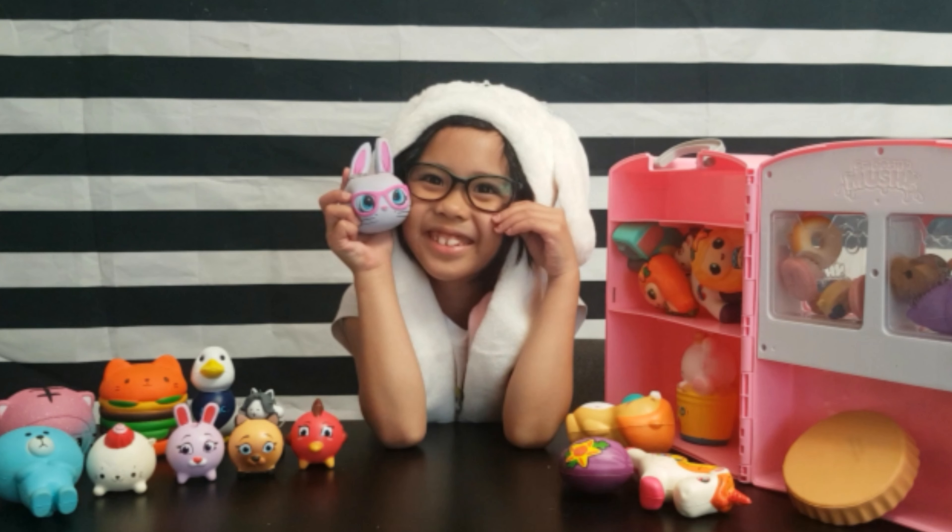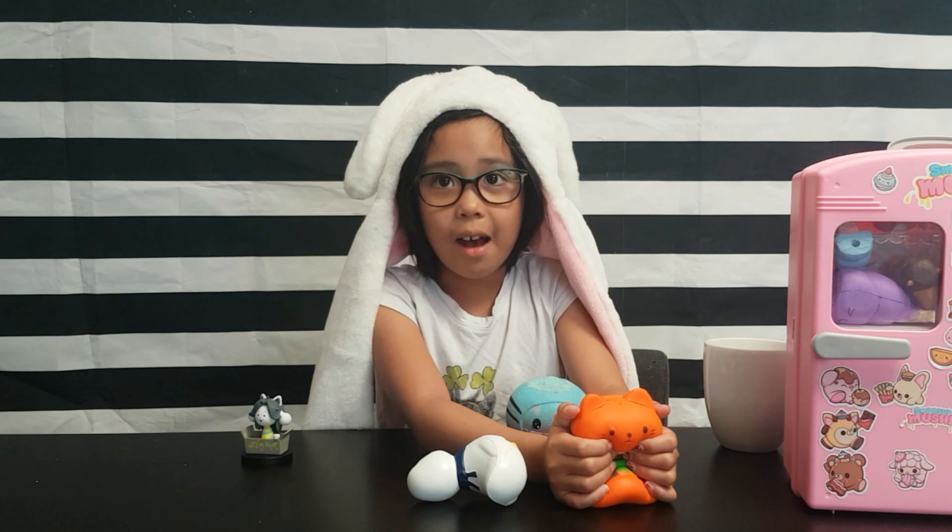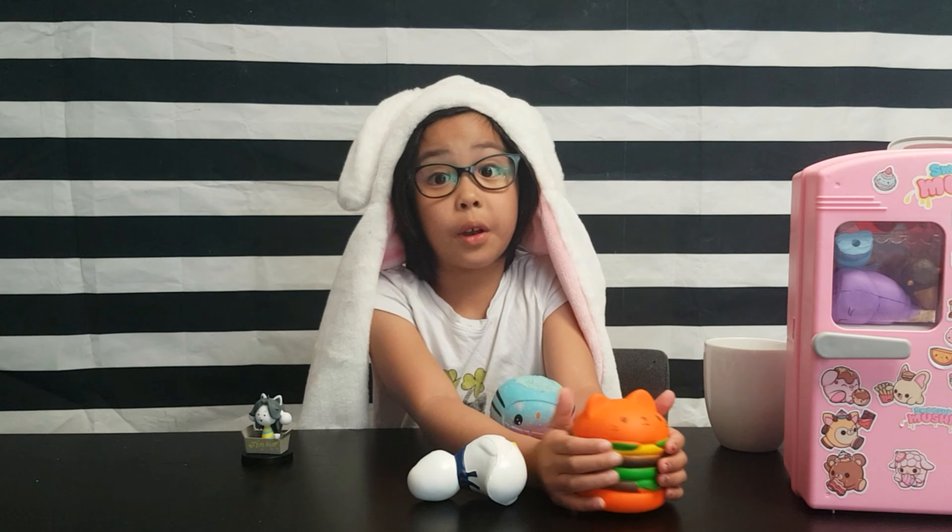Kassie is going to be showing us today her amazing squishy collection. Watch till the end of the video. Do you know how many squishies I have? 31. I love squishies because they're so squishy and satisfying.